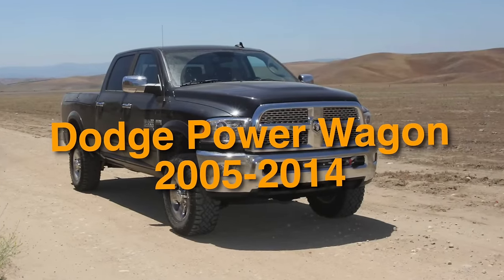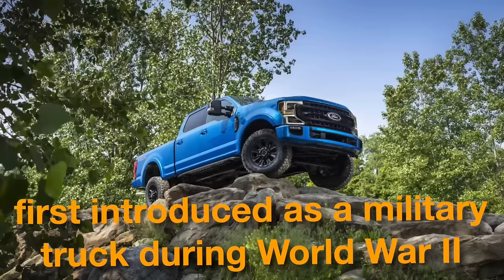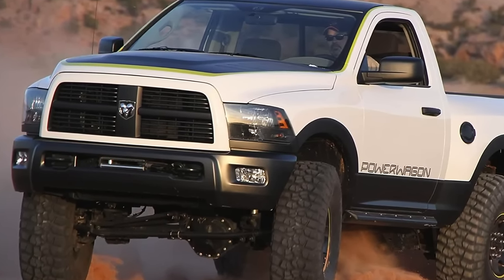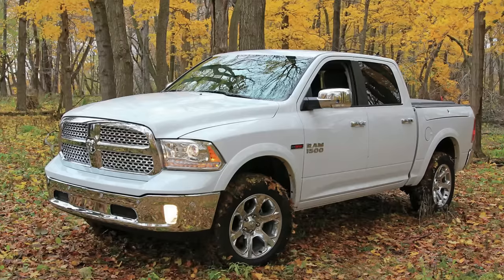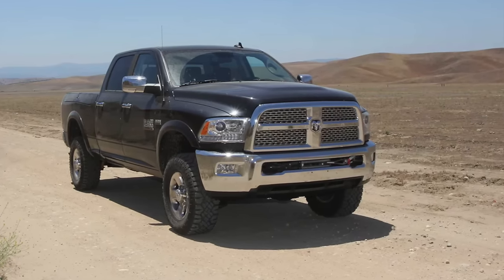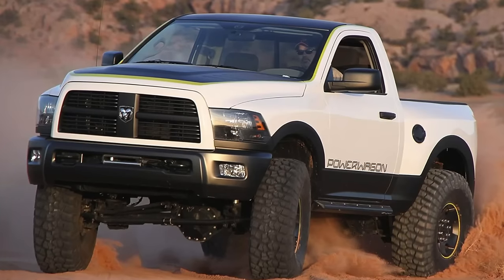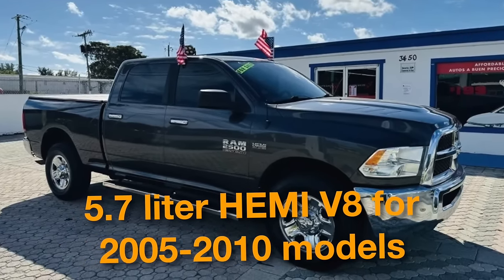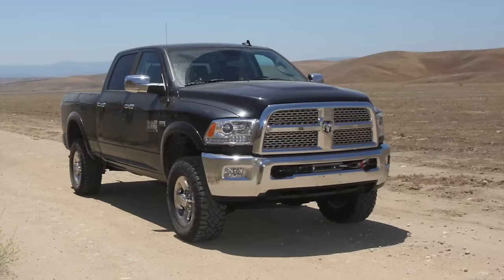On number 16, we have the 2005 to 2014 Dodge Power Wagon. The Power Wagon has a rich heritage dating back to the 1940s when it was first introduced as a military truck during World War II, and its revival in 2005 brought back nostalgic memories. It boasts a distinct appearance with a prominent grille, flared fenders, and rugged stance. Equipped with a powerful Hemi V8 engine and an advanced four-wheel drive system, it earned a reputation as a highly capable off-road pickup. Power output spans from the 5.7L Hemi V8 for 2005-2010 models, with the 6.4L Hemi V8 introduced in 2014.